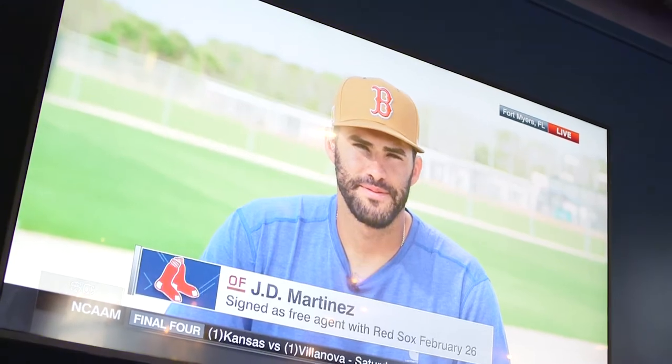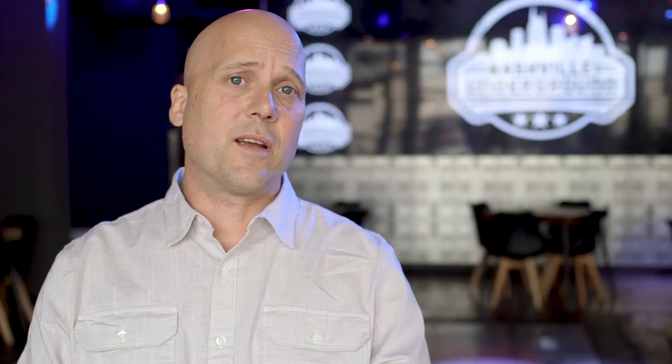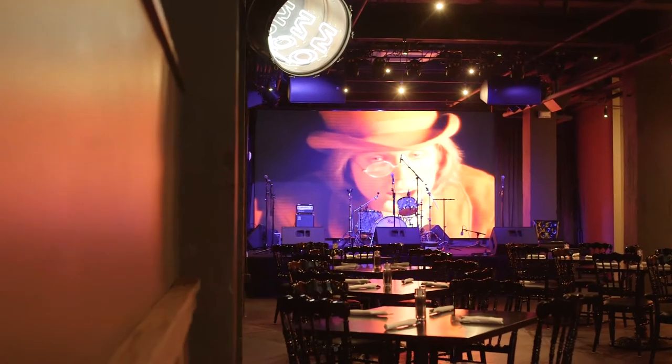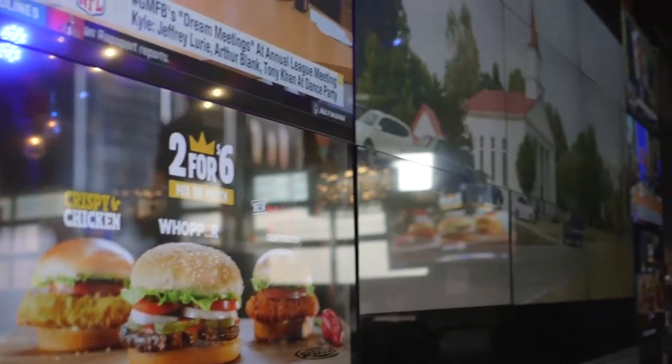We installed 40 Sony TVs, four Peerless outdoor 65-inch TVs, and did the entire computer network, which was a Ubiquity network. We have two live stages — one on the first floor, one on the second floor — theatrical lighting throughout the facility, two video walls: one is an LED video wall behind the stage, and there's another made up of 15 Philips 49-inch panels.